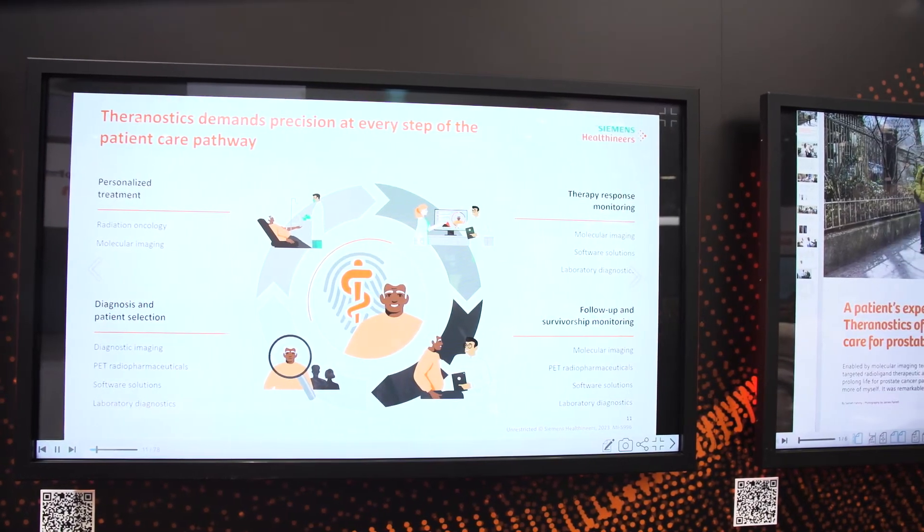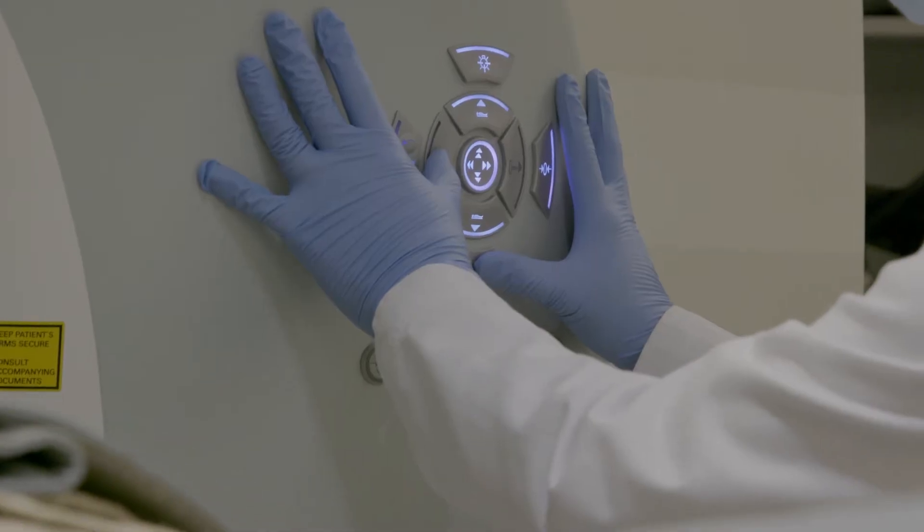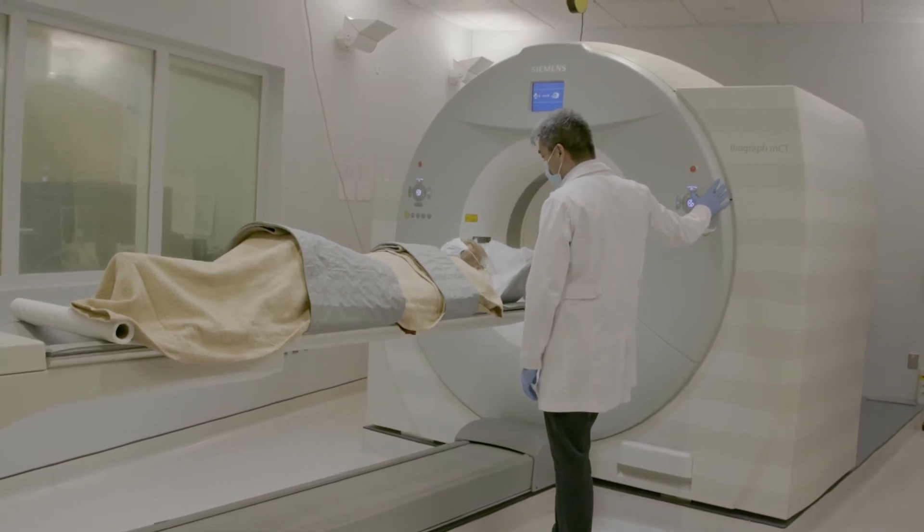Theranostics is really changing everything because now it's all personalized — we're becoming more specific and we have to work together, whether it's vendors, physicians, and customers, for the community, so that we can provide better patient care and give the patient the best chance to live a long life. We're excited about the field of nuclear medicine and where it's headed in the future and the unique role Siemens Molecular Imaging is playing to shape the field.